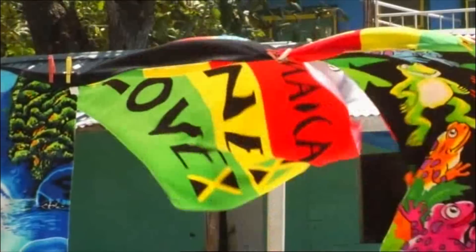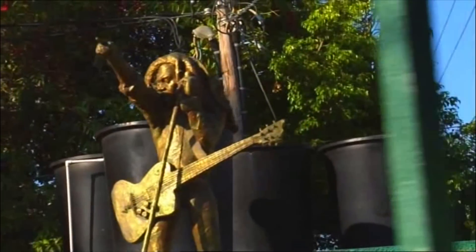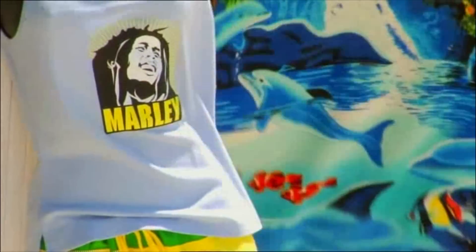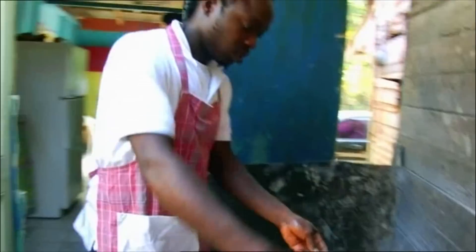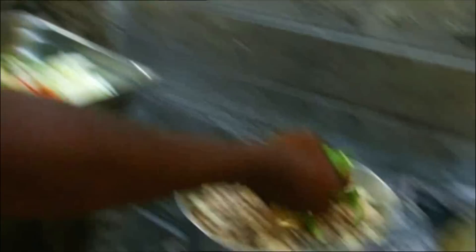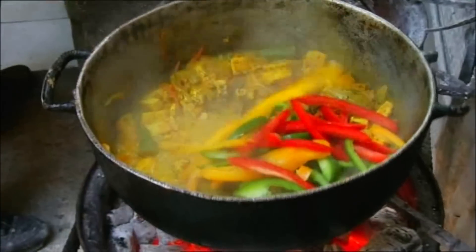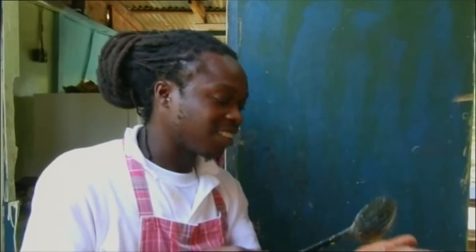It's hard to go far in Jamaica without noticing the impact of Rastafarianism, the religion immortalised by Bob Marley in the 70s. Among other religious practices, Rastafarianism focuses on clean, healthy food. Ital food, derived from the word vital, concentrates on a diet free from processed ingredients, meat, dairy and even salt.